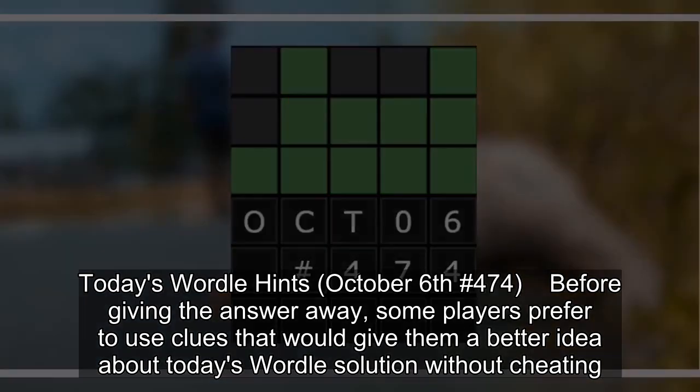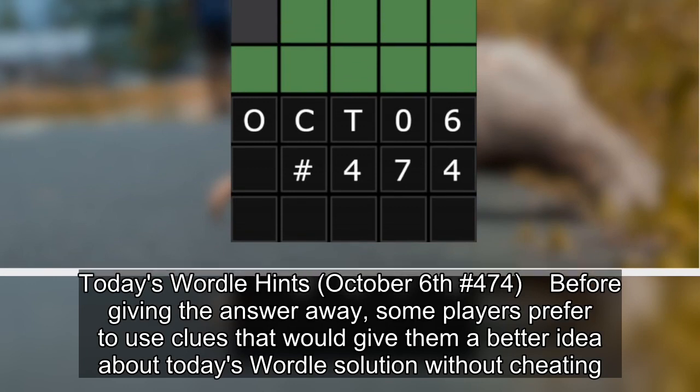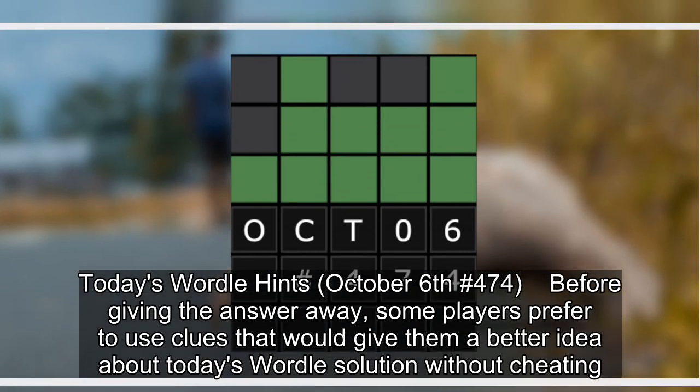Today's Wordle hints for October 6, number 474. Before giving the answer away, some players prefer to use clues that would give them a better idea about today's Wordle solution without cheating.